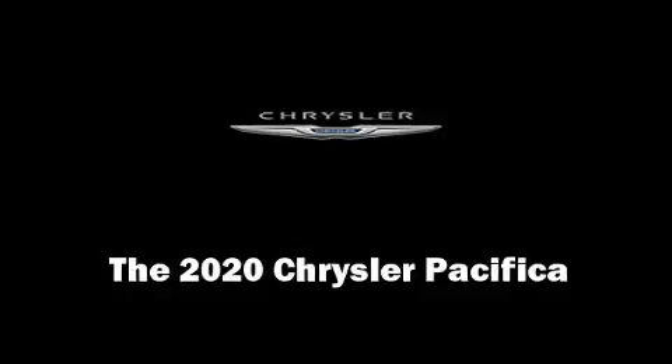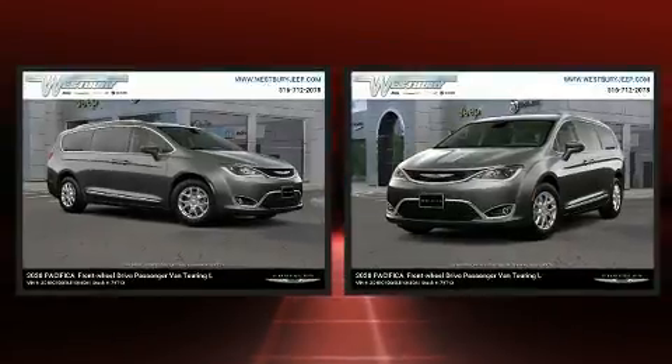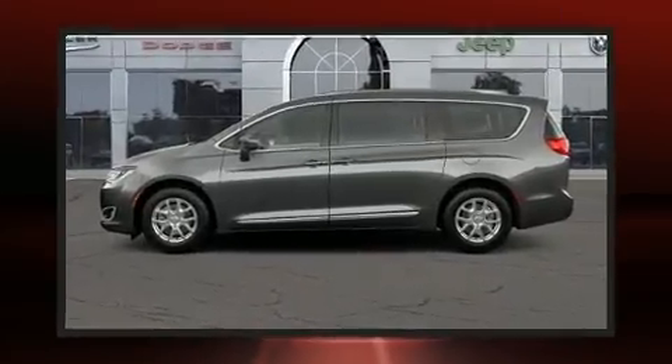Discerning drivers will appreciate the 2020 Chrysler Pacifica. Smooth gear shifts are achieved thanks to the refined six-cylinder engine. And for added security, Dynamic Stability Control supplements the drivetrain.